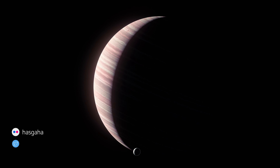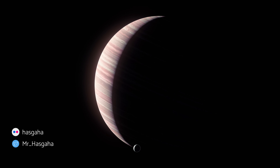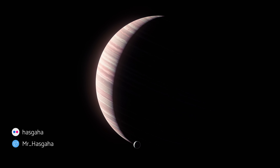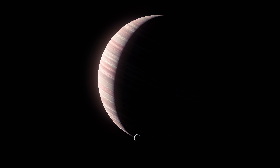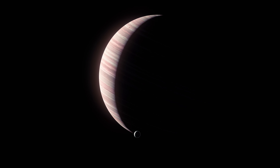From there, Hasgaha decides to go about as macro as you can get, capturing an incredibly distant shot of Selen and Crusader, using the focal length to manipulate the scale for a much more epic shot. Great technique.